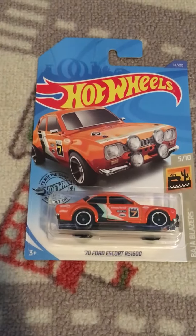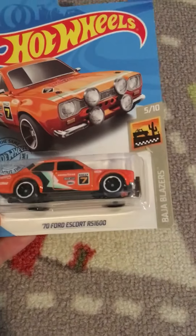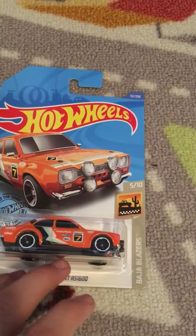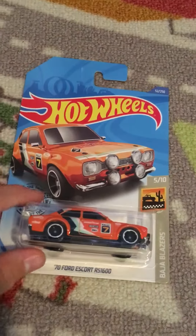I'm back here with another video guys, 3Dimes here, and today we're going to be looking at the 70 Ford Escort RS1600. This is going to be a new series where we look at $1 cars. Even though this isn't really a $1 car, it's $1.50.